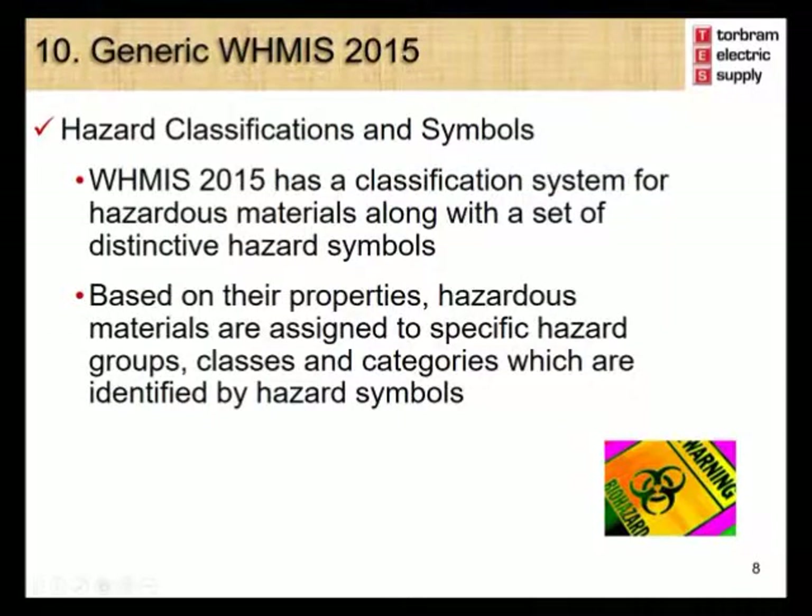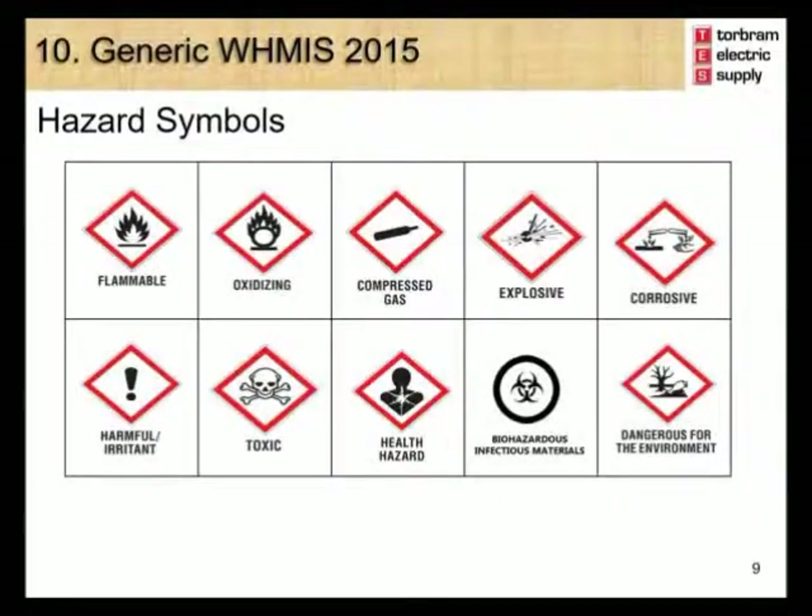WHMIS 2015 has a classification system for hazardous materials along with a set of distinctive hazard symbols. Based on their properties, hazardous materials are assigned to specific hazard groups, classes, and categories which are identified by hazard symbols. These are the hazard symbols under WHMIS 2015: Flammable, Oxidizing, Compressed gas, Explosive, Corrosive, Harmful/Irritant, Toxic, Health hazard, Biohazardous infectious material, and Dangerous for the environment.